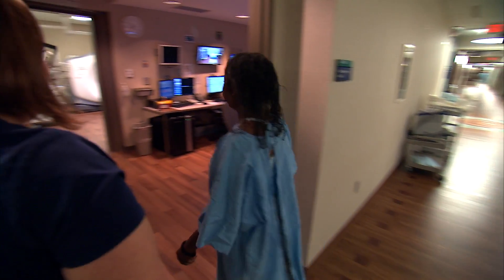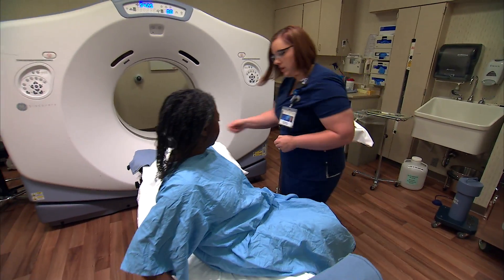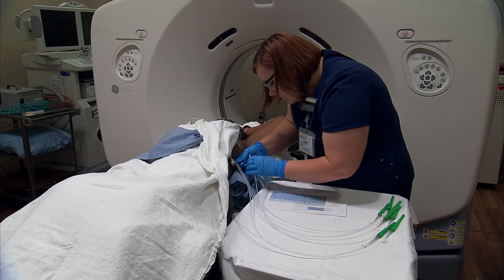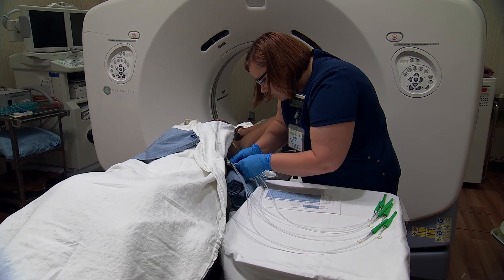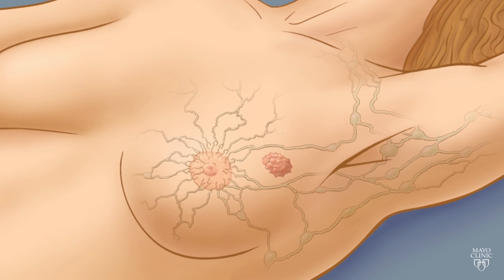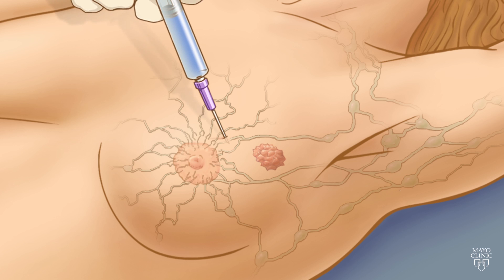Brachytherapy itself is not new, but patients routinely have to wait two to four weeks for a second surgery to implant the catheter, because that can't happen until a pathology report comes back saying it's okay to proceed. So Dr. Park and Dr. Hyken designed a treatment regimen to eliminate the waiting time by using a single surgery.